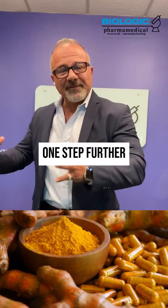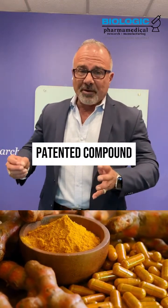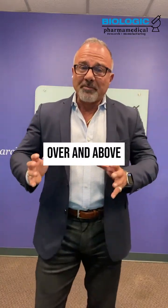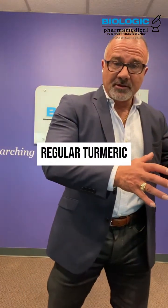We take it one step further with Curcumin Bio BDMC at Biologic — a patented compound composition that affects anti-inflammatory activity in a profound way over and above regular curcumin, which again is over and above regular turmeric, the spice.